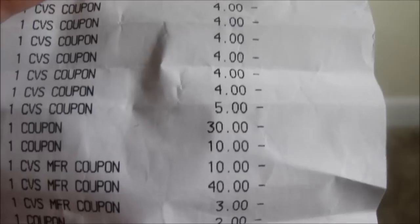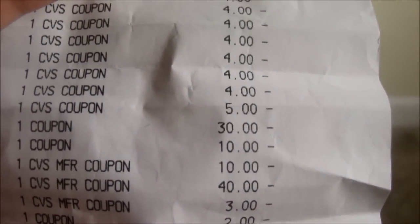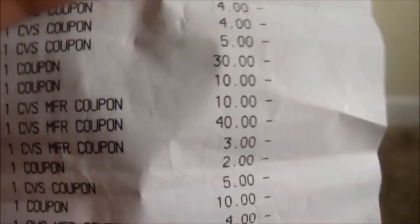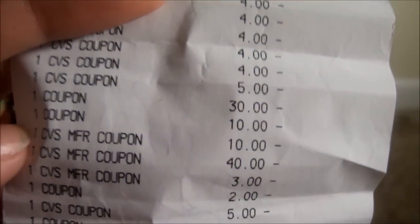Now I'm going to show you the coupons I used. I used a $10 off $20 coupon, a $5 off on the fragrance set when you spend $25, a $30 off on the One Touch Vero IQ, a $10 off on the Nano Check - and those two were manufacturer coupons. Then a CVS manufacturer coupon for $10 off.